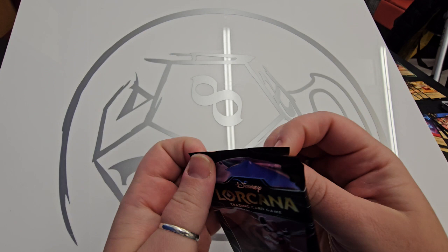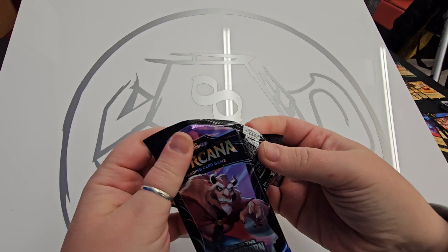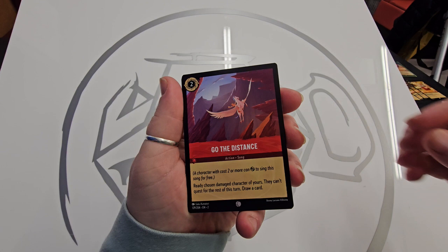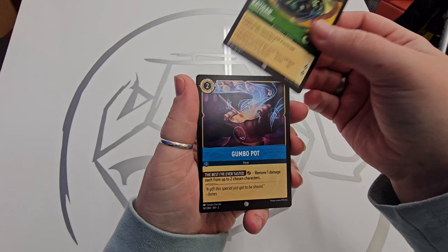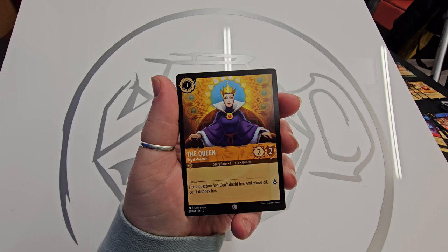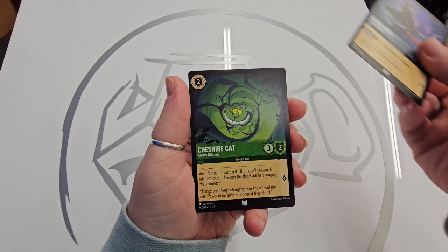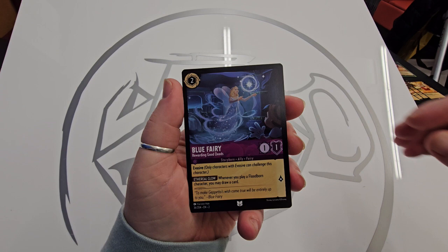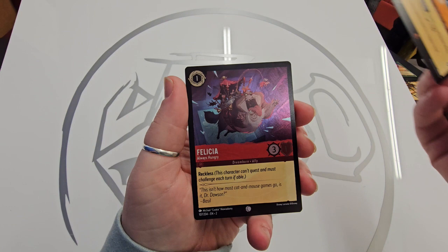Now I've got the Beast pack. First up is Merlin as the Crab, Go the Distance with Hercules, Ratigan, Gumbo Pot, Queen, and Hercules. Got Robin Hood, Treasure Cat, Blue Fairy, Lynn Rider, Grand Duke, and Felicia is our foil for this pack. Bad Felicia.